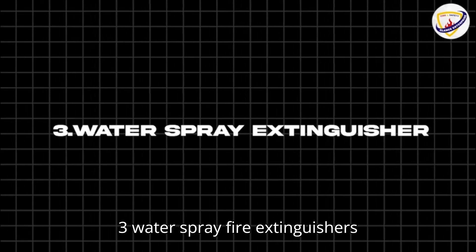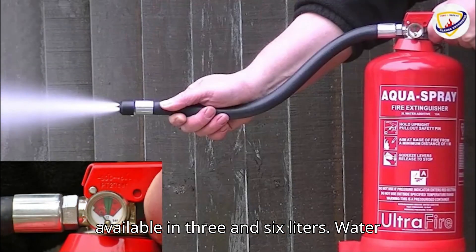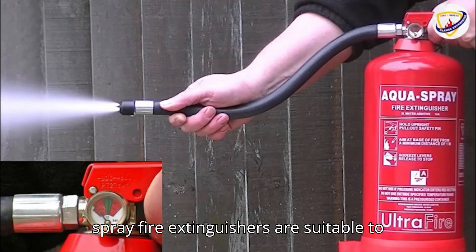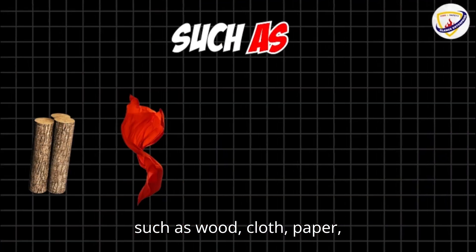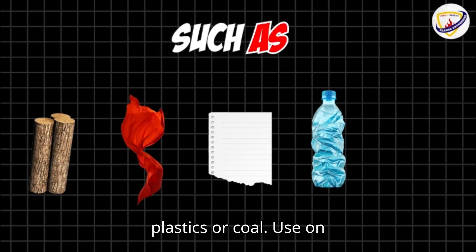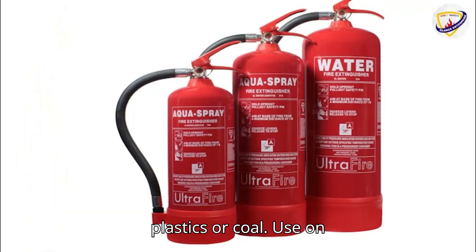Three: water spray fire extinguishers, available in three and six liters. Water spray fire extinguishers are suitable for fires involving organic solid materials, such as wood, cloth, paper, plastics, or coal. Use on burning fat or oil, or on electrical appliances, is a big no-no.